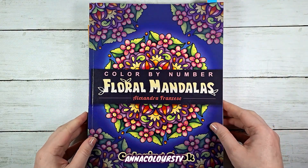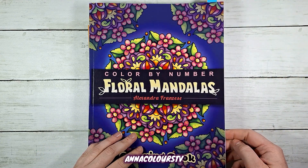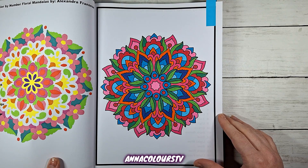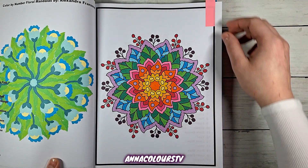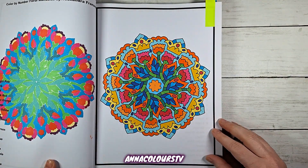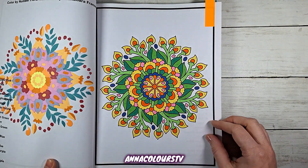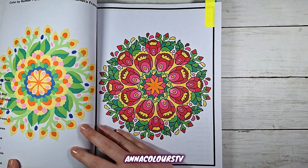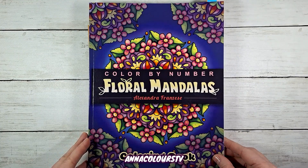Next up we have Floral Mandalas Color by Number by Alexander Francis. I completed five pages here — very nice and colorful, all done with Ahuhu markers. Very pretty. That is that.